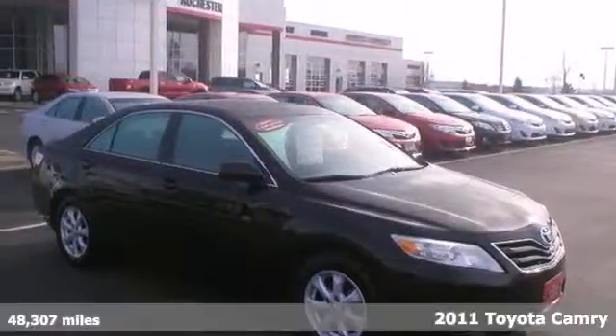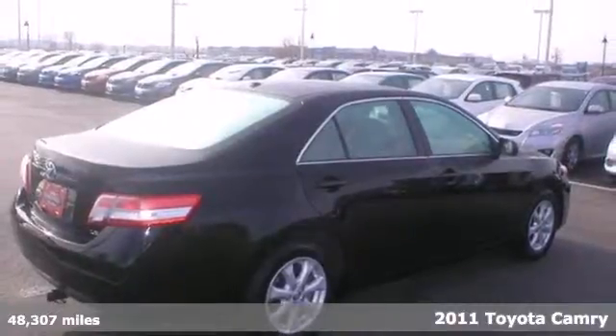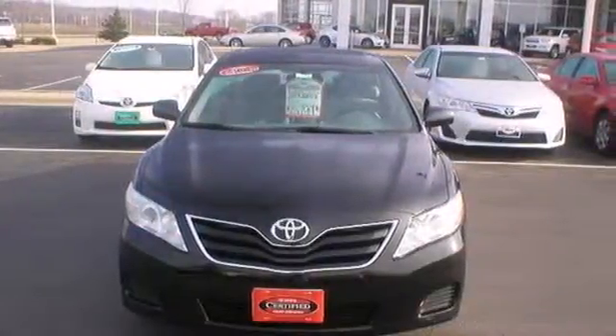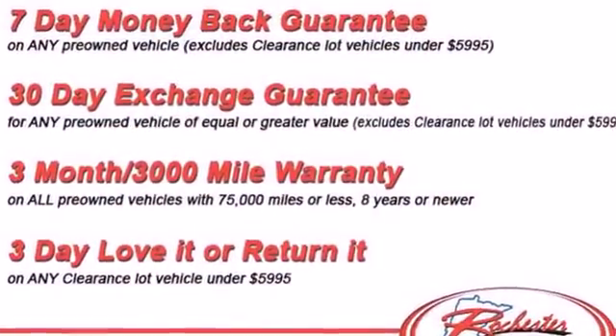Here's a 2011 Toyota Camry. A multifunction steering wheel, dusk-sensing headlamps, child seat anchors, interior air filtration, a split folding rear seat back, and electronic brake force distribution all come standard in this well-appointed sedan.